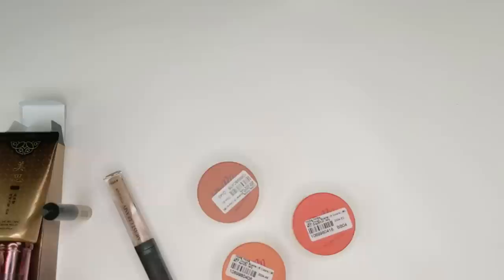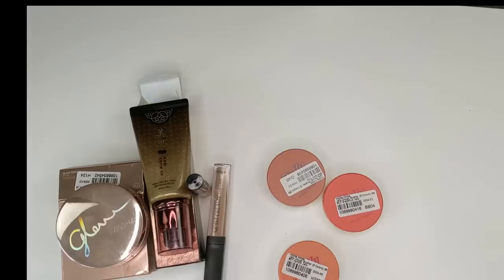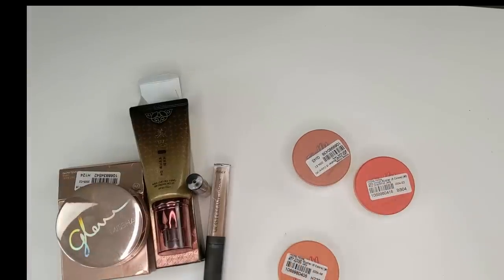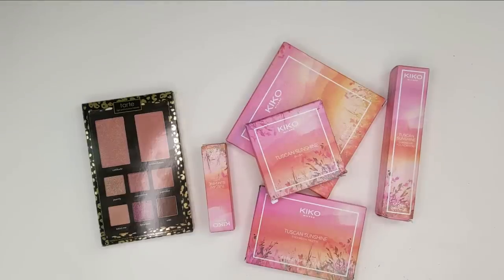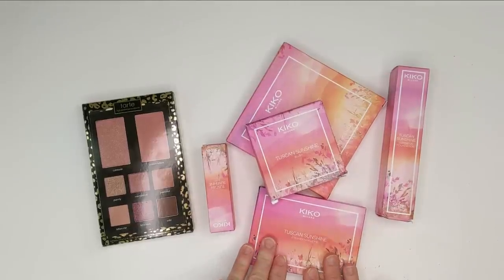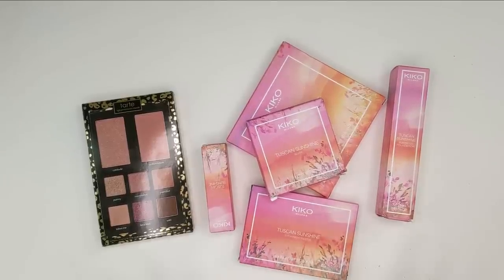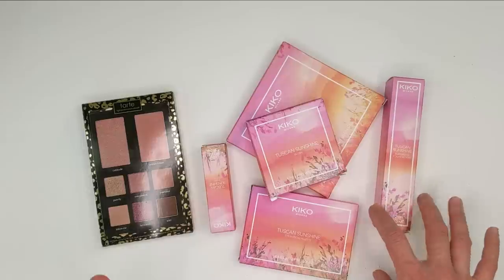Anyway guys, that's my little YesStyle haul. Hopefully I'll let you know at the end what I thought of some of these. Obviously I already love the blushes, but as far as foundations and concealers go, I'll definitely keep you updated. Hey guys, it's Wednesday. I just got my Ulta order from last Friday with some of the new Kiko collection called Tuscan Sunshine. Everything looked so pretty and I had a ton of Ulta points so I got a whole bunch of things.